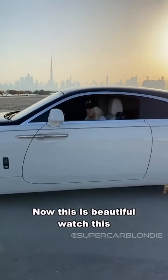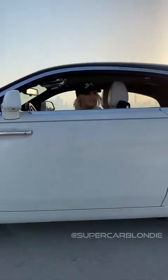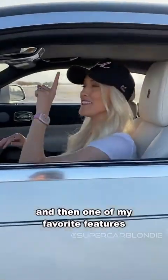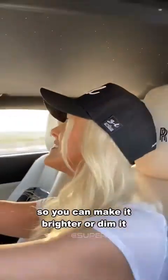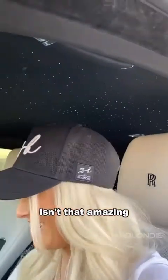Now this is beautiful — watch this. Gorgeous arch here, all the way back to the backseat. And then, one of my favourite features — watch what happens here on the roof. You've got the starlight roof. Look at that — you can make it brighter or dim it if I pull this up here. Look at how it shines. Isn't that amazing? Freaking love this car.